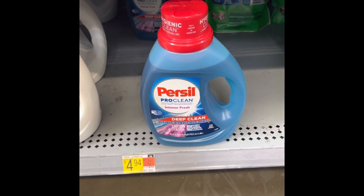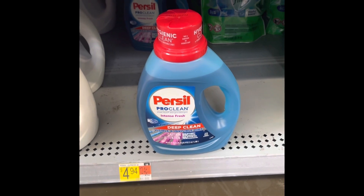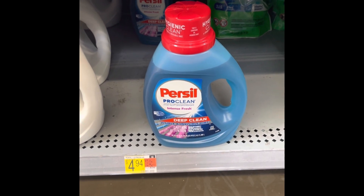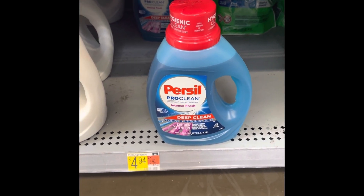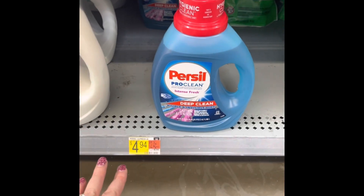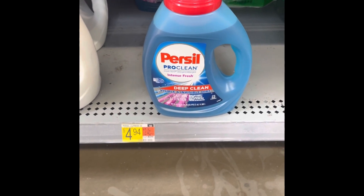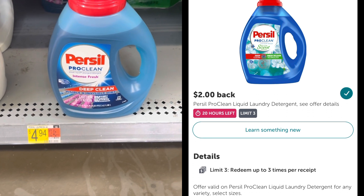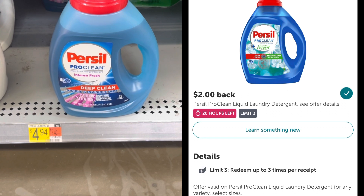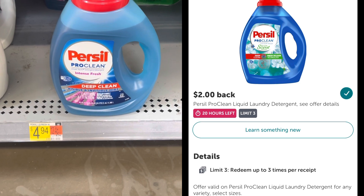I told you in my last CVS video that I was upset because the Tide Simply Pods yellow bags went up almost a dollar and the deal just isn't working out for donations. But the Persil Pro Clean Deep Clean are going to be 94 cents for me today. We have a $2 coupon off the $4.94 price, making them $2.94, and then there's an Ibotta rebate giving back $2 for three bottles. I'm picking up three bottles — limit of three on Ibotta — using three coupons, making it just 94 cents each.